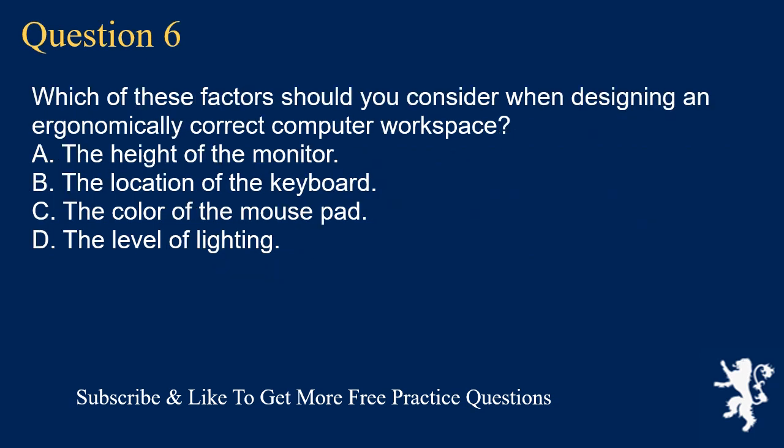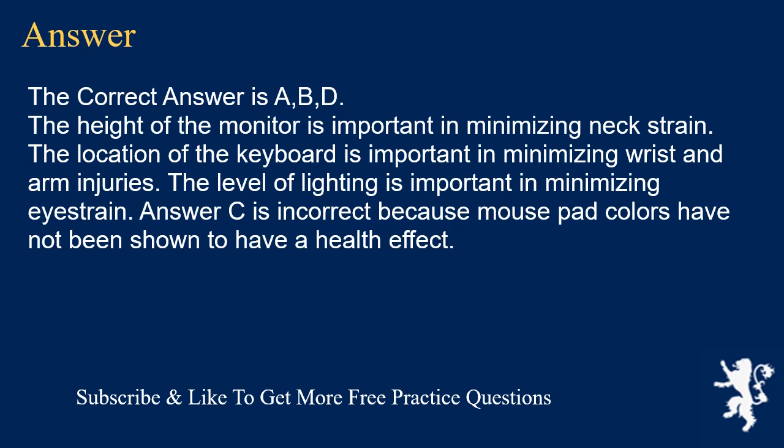Question 6. Which of these factors should you consider when designing an ergonomically correct computer workspace? A. The height of the monitor. B. The location of the keyboard. C. The color of the mouse pad. D. The level of lighting. The correct answer is A, B, D.